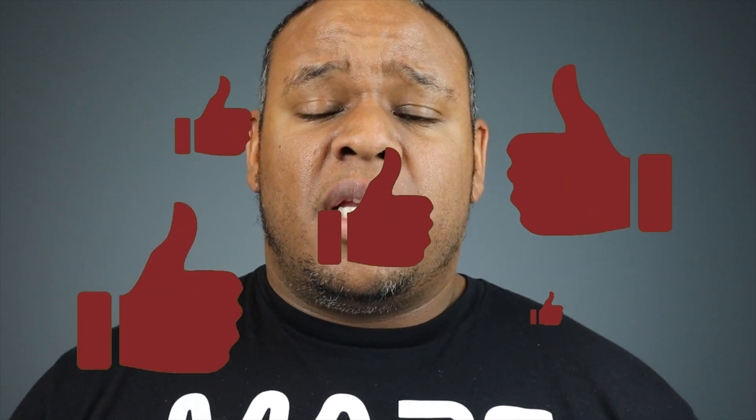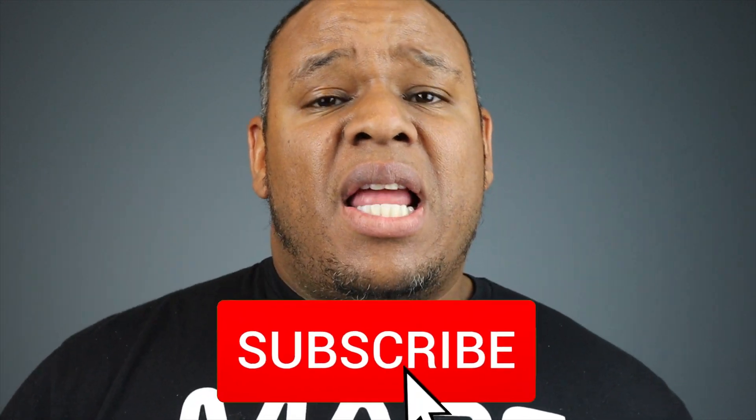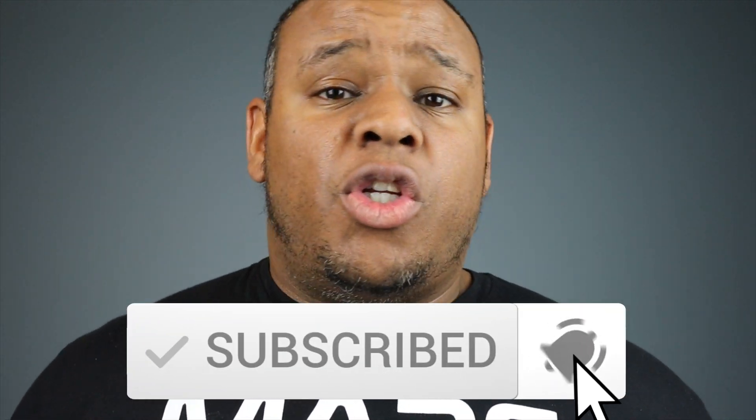Before you go, if you could smash that like button, share this video, and leave me a comment or two, I'd really appreciate it — it helps me and the channel. If you could also please click that subscribe button and the notification bell so you don't miss out on any new videos I release, that would be much appreciated. As always, this is Jason and I'll catch you in the next one.